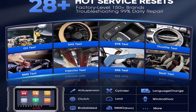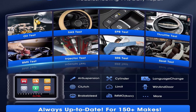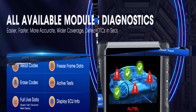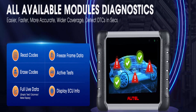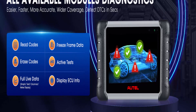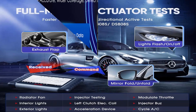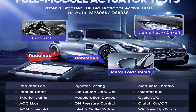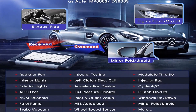Works with BT-506 for battery, starter, generator, and in/out vehicle testing. Also works with MV108-S for hard-to-reach areas. Auto-Auth solution for 2017+ FCA vehicles. Full Systems Bi-Directional Control with 3000 Plus Tests makes the MK808-BT-PRO the best bi-directional scanner for workshops and auto enthusiasts.